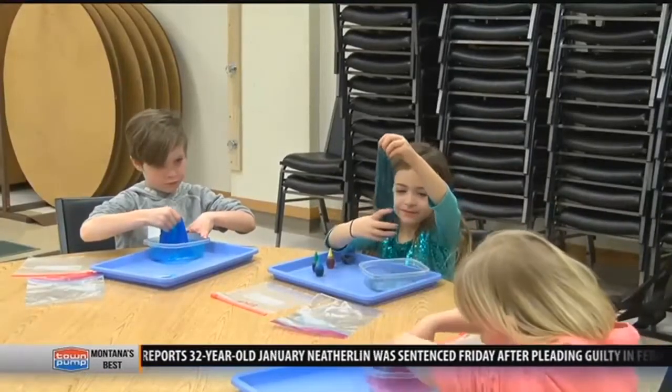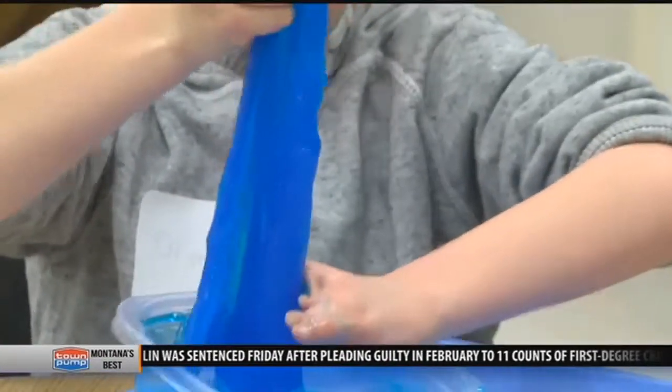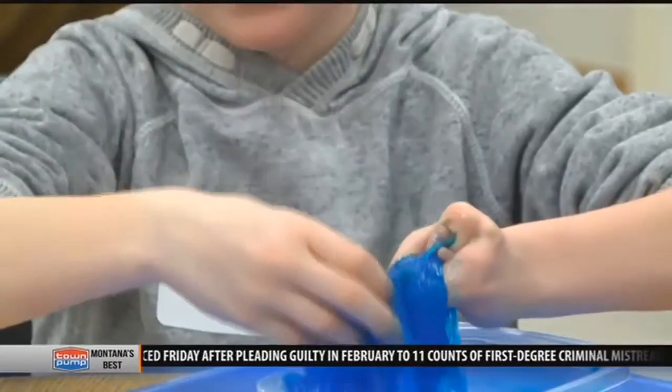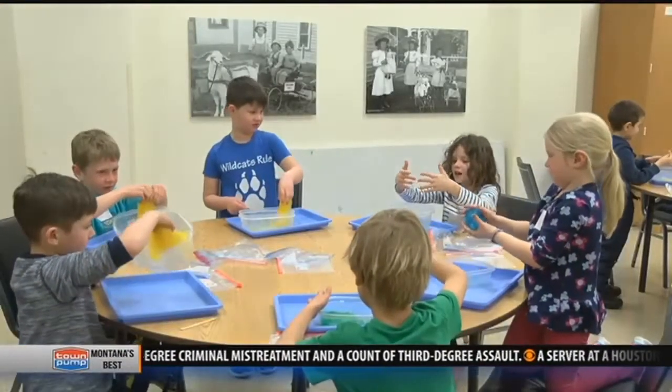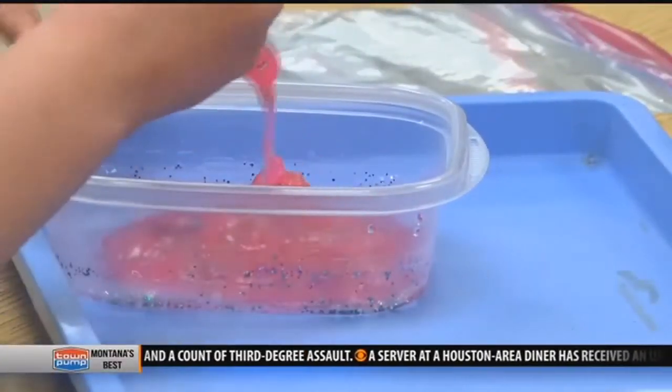The Museum of the Rockies' Director of Education says this program helps kids keep up with their education out of the classroom. "This opportunity to have science-based programming in out-of-school time is really one of the greatest ways to create a spark for kids to find a new passion or a new area of interest that they want to focus on."